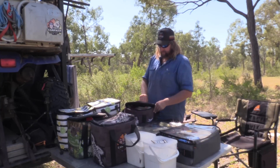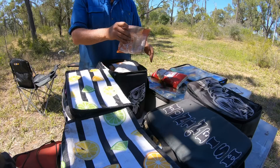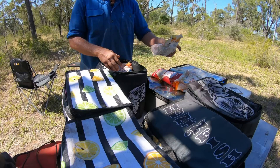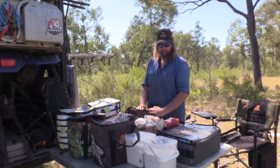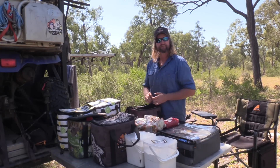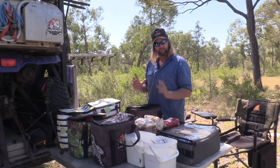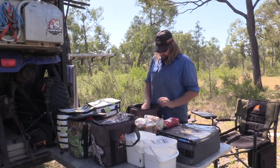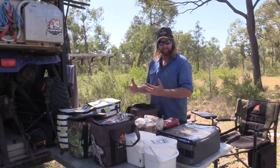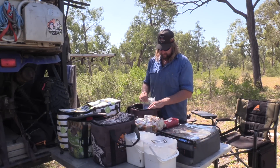Moving over to this one — breadcrumbs, lots of breadcrumbs. Like I said, when I go out I go out for a long time and I don't want to have to pack up and go get something little. I'd rather have it all on me. A bit of bicarb soda, I've got brown sugar — obviously for my coffees and for cooking, stuff like that.